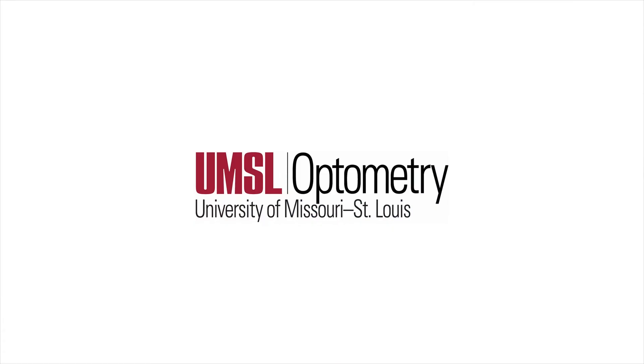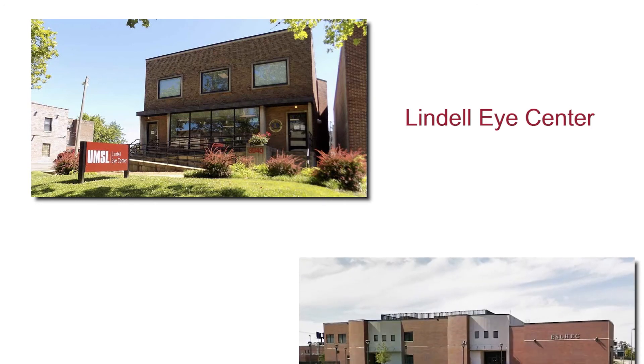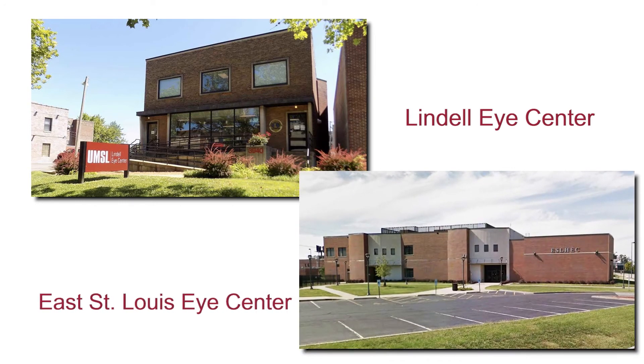In addition to our Patient Care Center on campus, we are proud to be in the community through two other clinics we own and operate. The first is in Midtown St. Louis next to St. Louis University — our Lindahl Eye Center. Our other clinic is located in East St. Louis on the SIUE satellite campus. All students will see patients at these clinics as well as several community clinics in the St. Louis area.